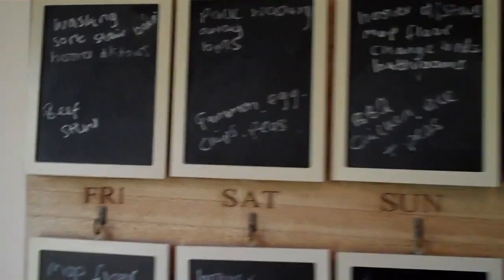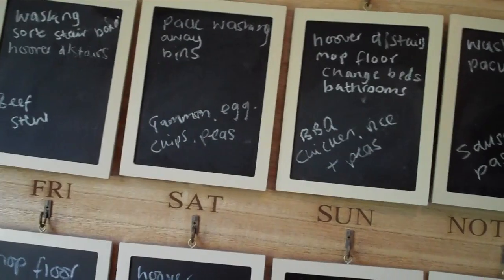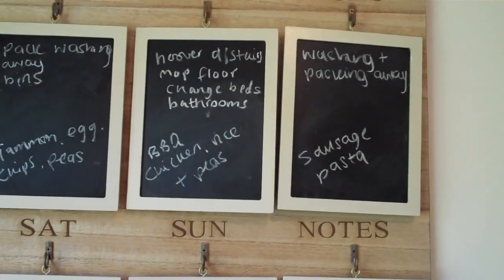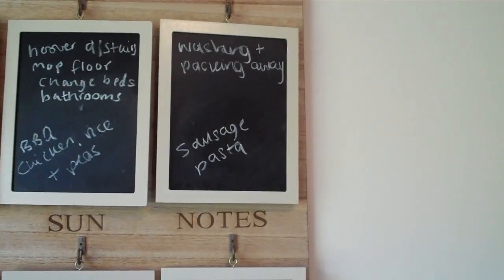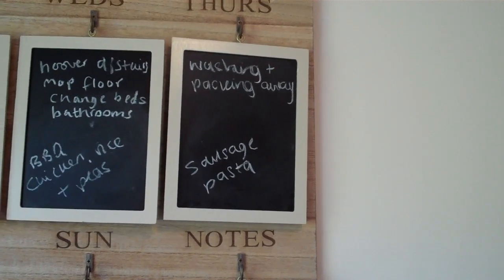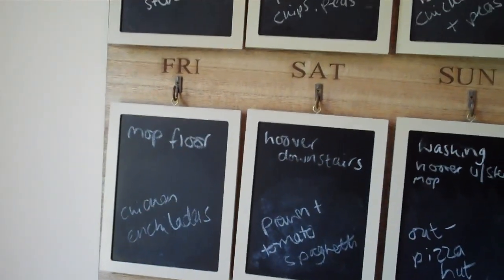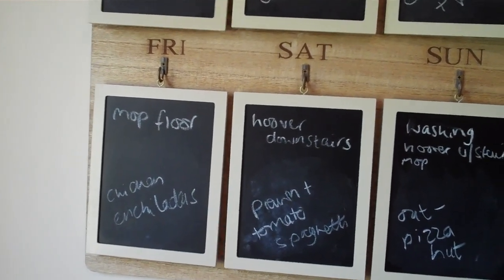So the meal plan for the week: Monday, beef stew in the slow cooker. Tuesday, I'll probably have gammon, egg, chips and peas. Wednesday, barbecue chicken, rice and peas. Thursday, sausage pasta — and I might throw some broccoli in there actually. Friday, chicken enchiladas — we've never had that before, but I'm going to try and see how it turns out.